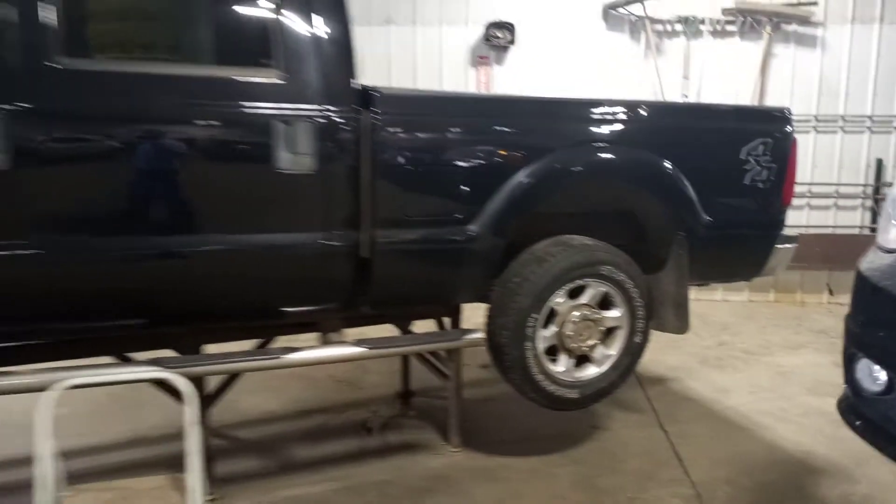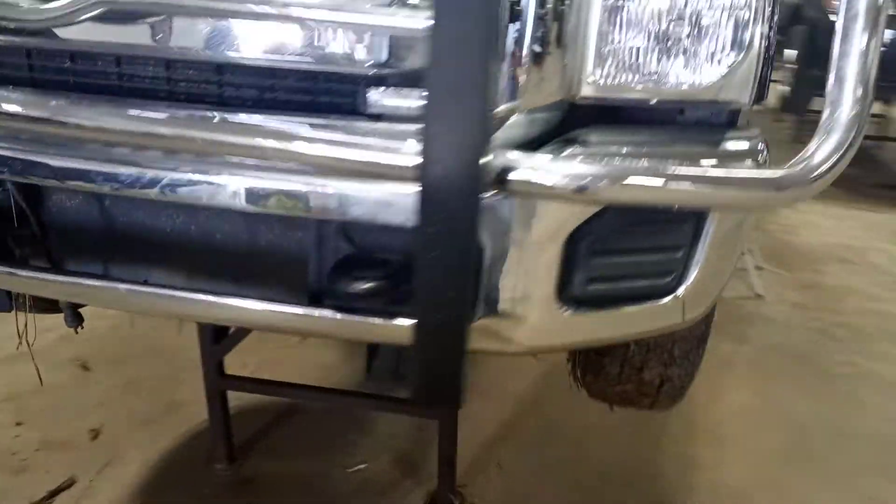Crew cab short box. Hood looks good. There's no water in the engine or transmission.